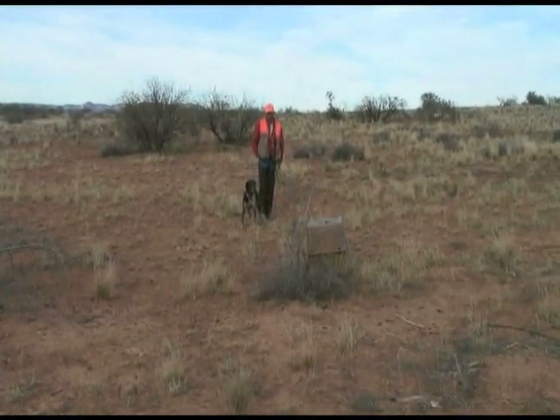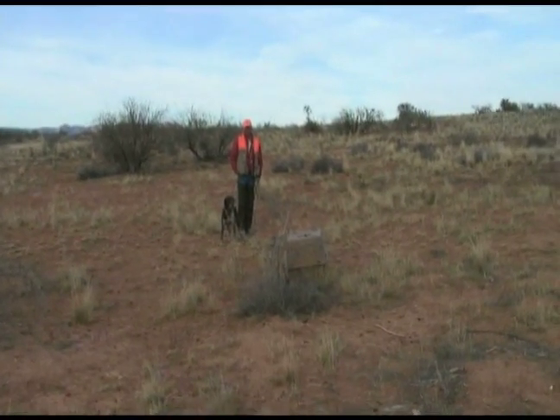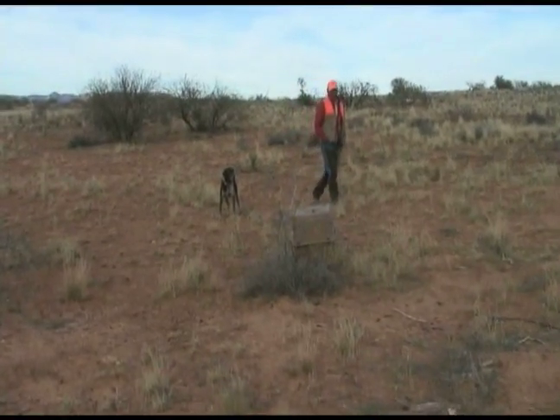Hi, my name is Charlie Labarta. I'm here with Expert Village. We're here to show you how to hunt with bird dogs. He's nailing the bird within about eight feet away from him. You notice I got the bird in a cage because we're not going to shoot him right now. We're just training him.